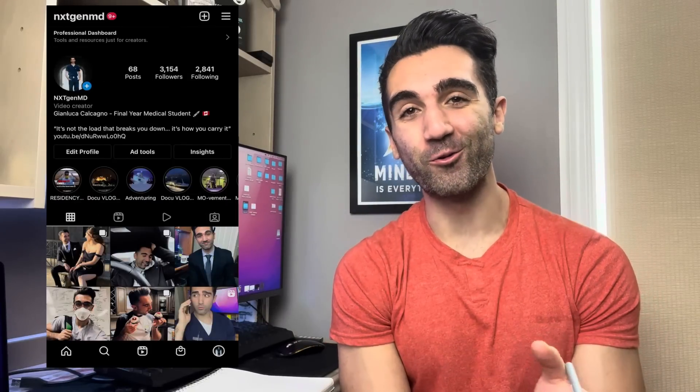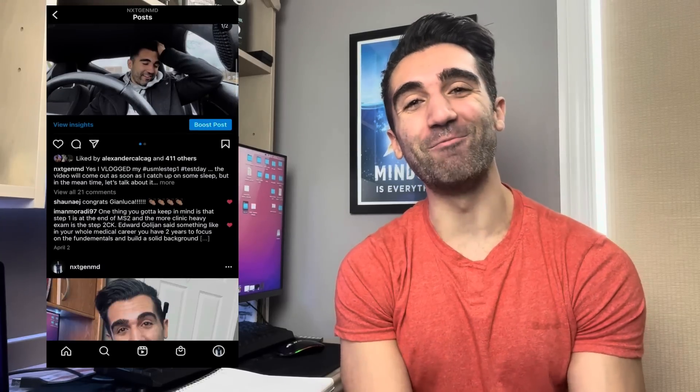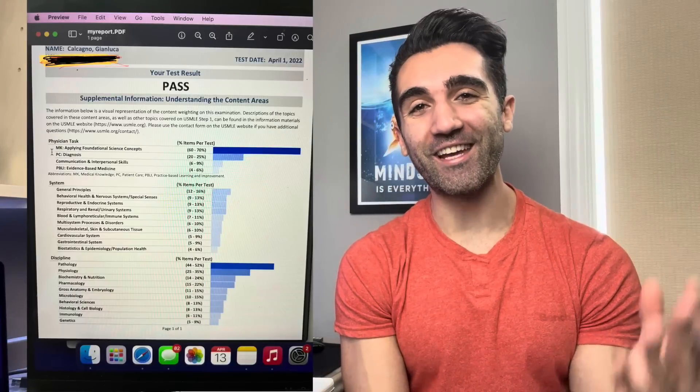How's it going everybody, welcome back to the channel. My name is Junluca, I'm a final year medical student studying in Canada. Just a few days ago I wrote Step 1, and I found out this week that I passed. That's why we're here today — I wanted to get this video out while the tips are still fresh. This is going to be my guide to passing the Step 1 exam for people in a hurry, and it's going to be the first of two videos.